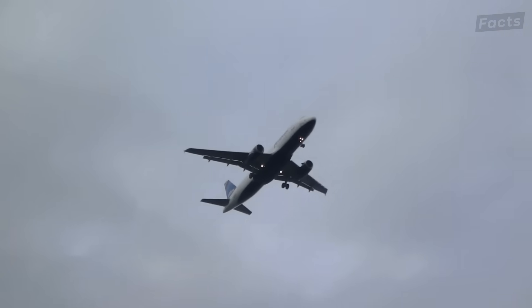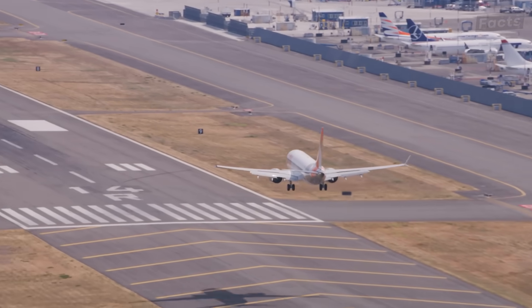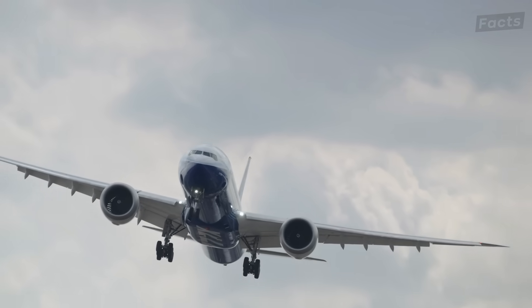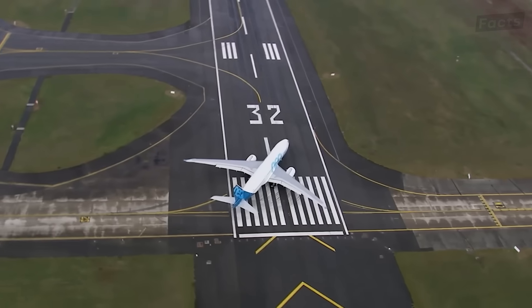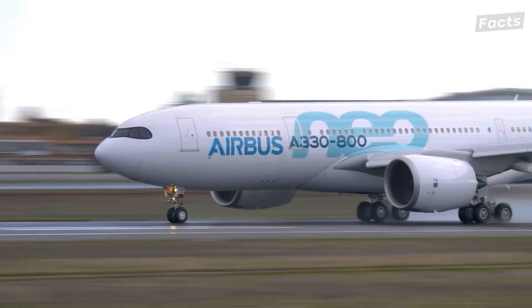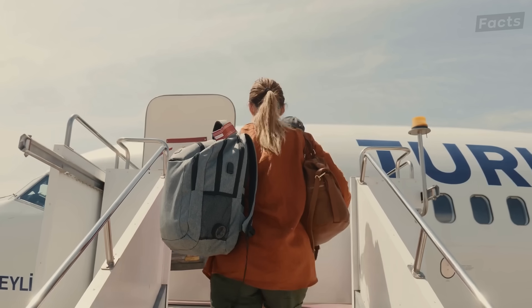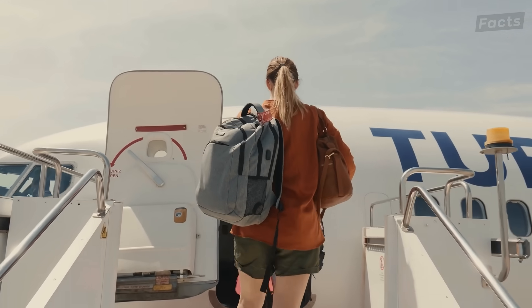Those differences aren't just for show — they tell a story about how these manufacturers approach their aircraft. Boeing is all about flexibility and adaptability, which is why they take a more modular approach to cockpit design and other aspects of their planes. Airbus, on the flip side, really prioritizes aerodynamic efficiency and keeping cockpit layout standardized. We'll reveal more about that mysterious third player shortly, but for now let's shift our focus inside these planes, because the differences there can be just as intriguing, if not more so.